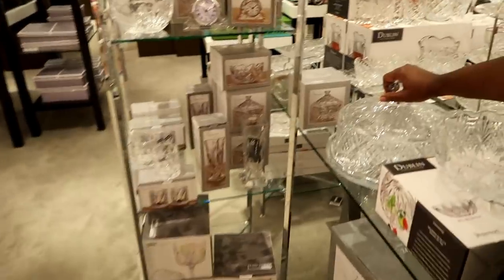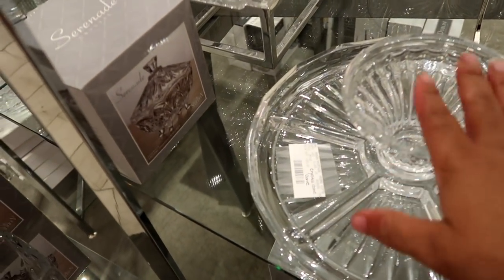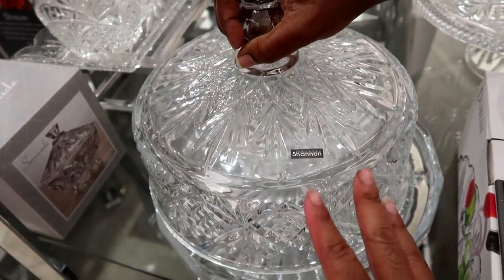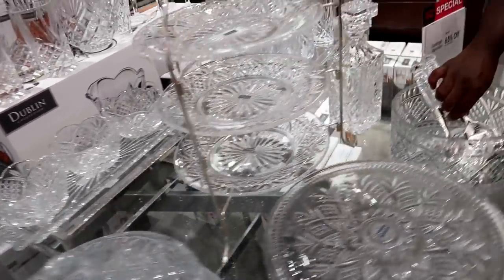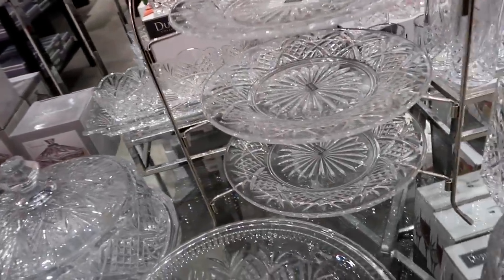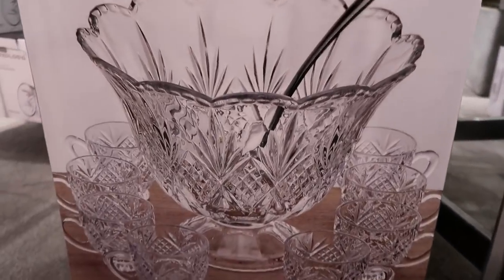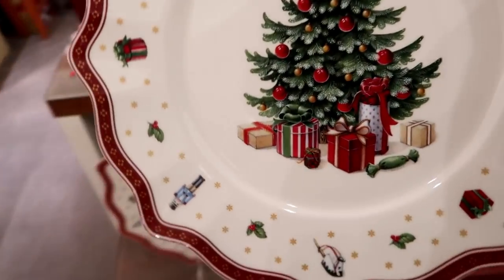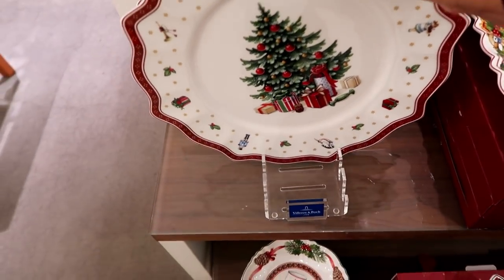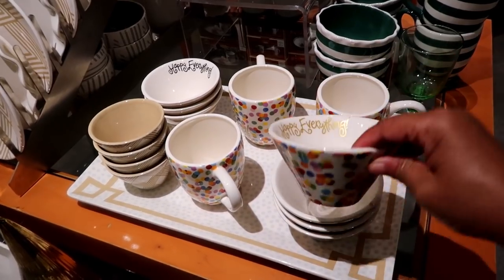Nice gift idea for Christmas! Is that a cake plate? I have something similar to this — this is the one where you can use it as chip and dip. Oh my goodness, this is the Dublin collection so it should be from Ireland. Look at this — this is absolutely beautiful, isn't that pretty? Isn't that gorgeous? Oh my goodness, you should see this cake plate! You didn't see the punchbowl — oh my gosh, that punchbowl set! These are so pretty to put out for Christmas cookies. That is a beautiful plate. Oh, that's Villeroy and Boch too. That is so cute. It's made in China, that's what it says.